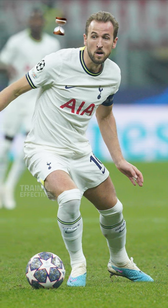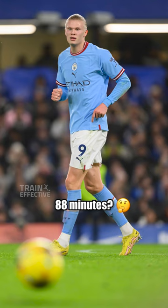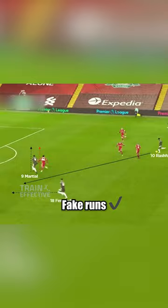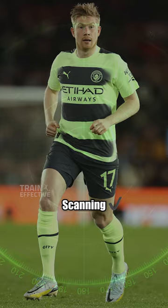Premier League players will only have the ball for less than two minutes a game, so what do they do for the other 88 minutes? It's all about their off-the-ball movement — staying in position, fake runs, effective communication, and scanning.